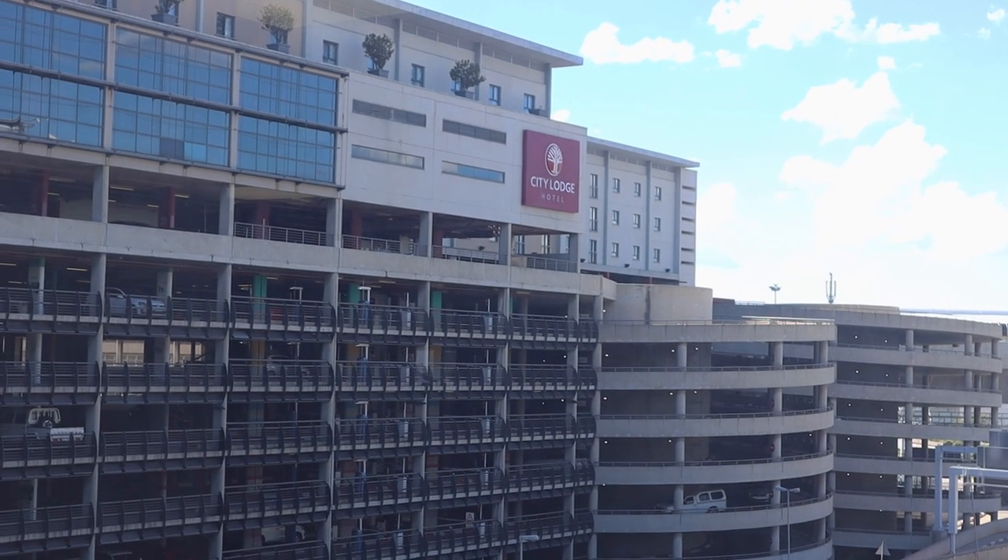To save costs we decided to drive through to OR Tambo and we're also going to stay at the City Lodge at the airport tonight. We're not going to show you too much of our actual road trip because we did that in a previous video, so we'll see you next at the airport.